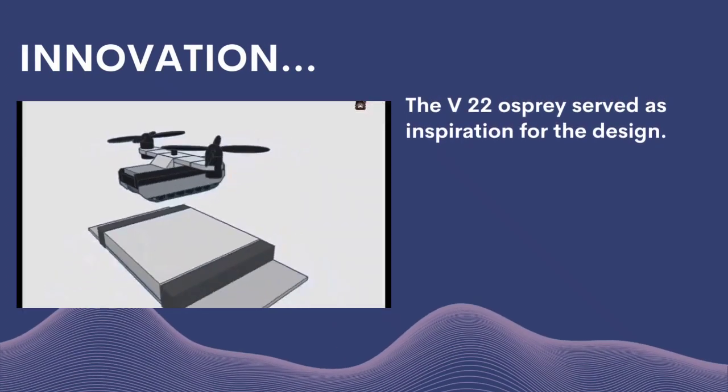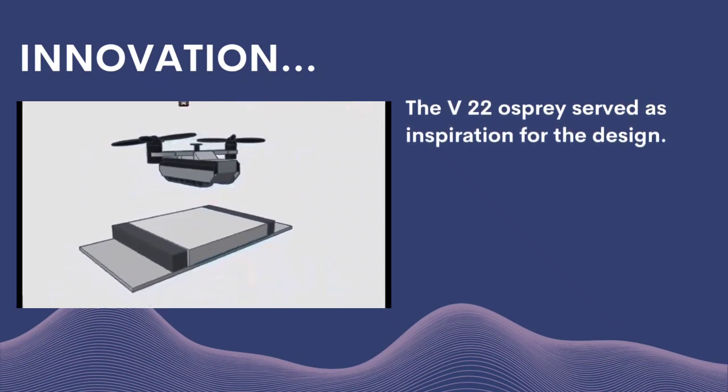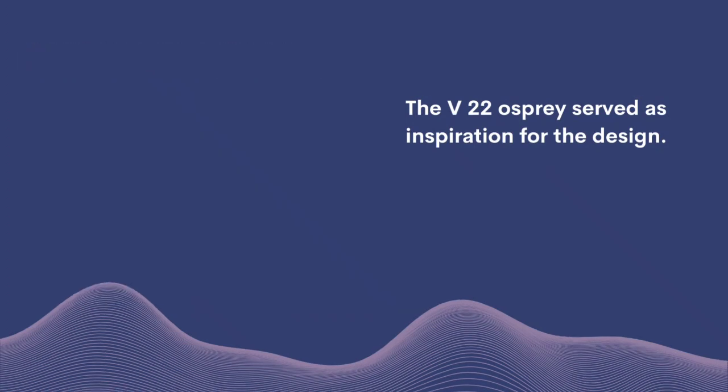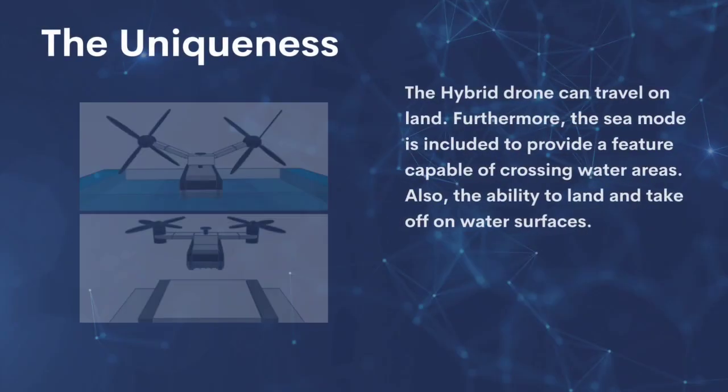We present the hybrid prototype drone, which is capable of maneuvering on both land and water. The V-22 Osprey served as inspiration for the design. One of the objectives of this research is to provide innovation by solving old problems with new features for modern drones. New mechanics for existing vehicles in the Philippines will also be presented as a means of conserving energy.